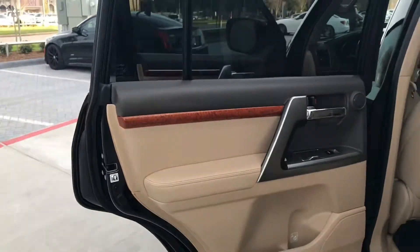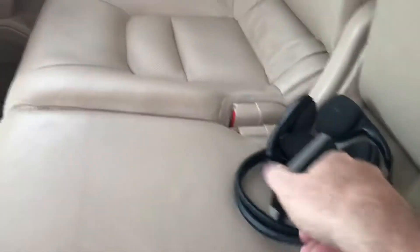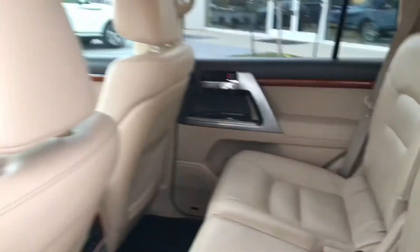Let's check out the back seat. Very clean in the rear. It has the two headphones as well as the remote control for the rear DVD with the power button. The screen folds down and it does work. It also has the rear air conditioning up in the roof.